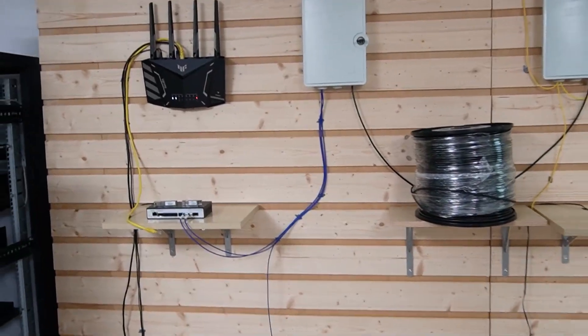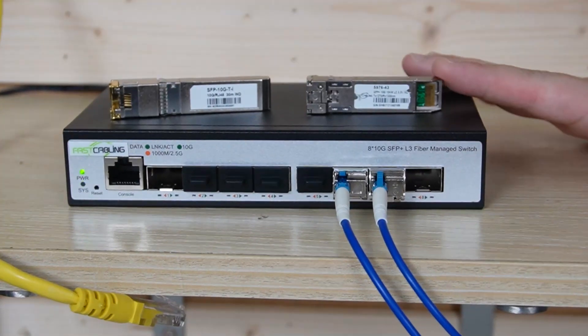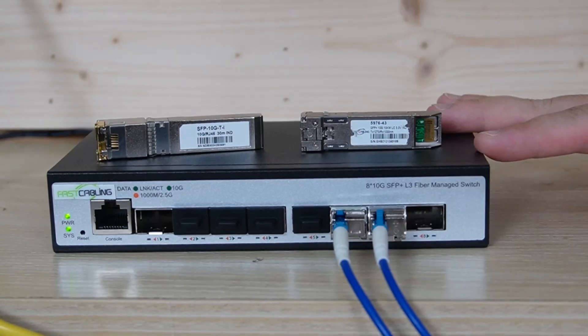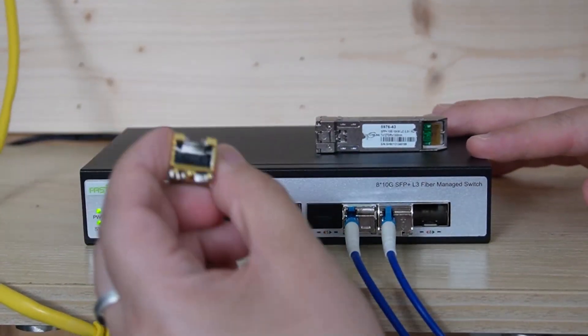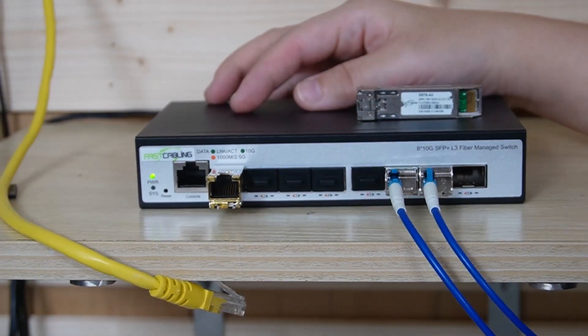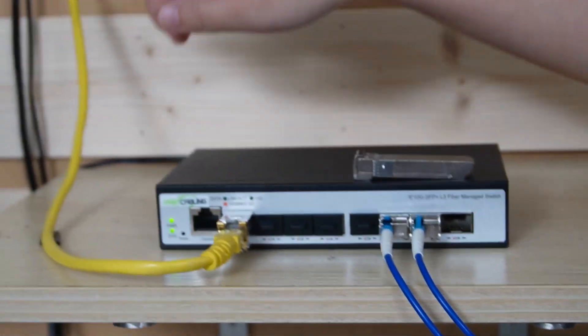Now we're in front of the demonstration board. Let's walk through the setup step by step. Step one is installing our 8-port 10G SFP Plus L3 managed switch. We deploy the switch to serve as the central hub, connecting various departments with fiber switches or media converters to create a secure backbone. I'm going to plug in our copper module, insert it into the SFP slot, and then use an Ethernet cable to connect our switch to a router.